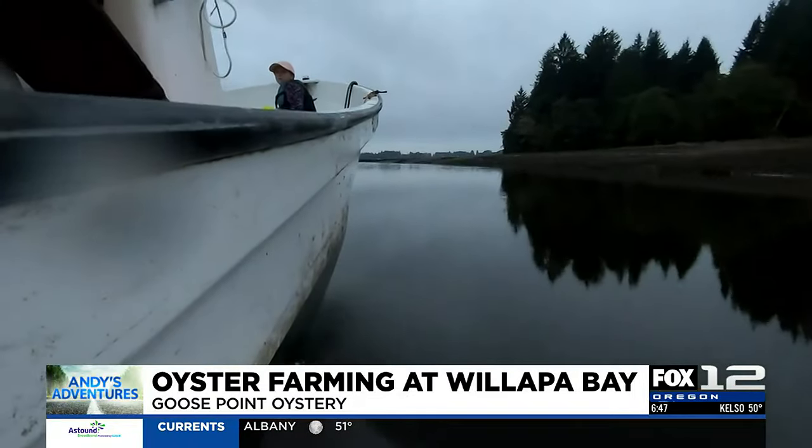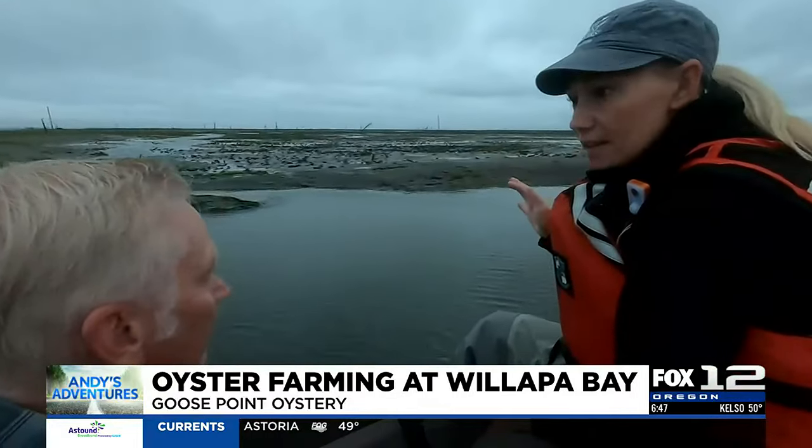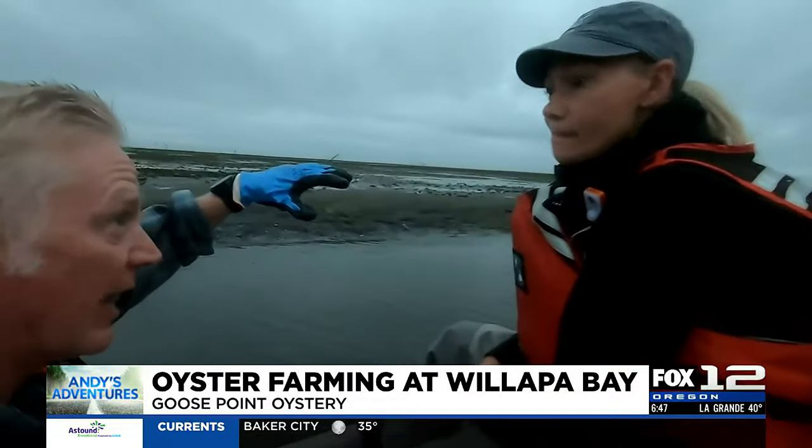We do. Will you take me out and let me help and at least see the process? Absolutely, we'd love to teach you about farming in Wallapa Bay. At high tide, this is about eight feet deep on average. And then at low tide, it's all exposed tide flats. So at high tide, this is eight feet deeper than it is now.